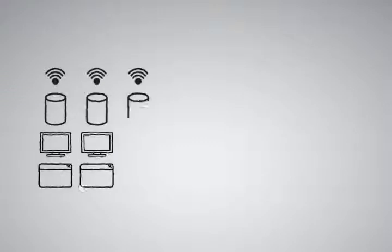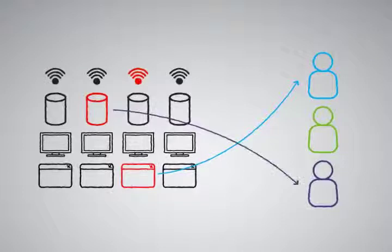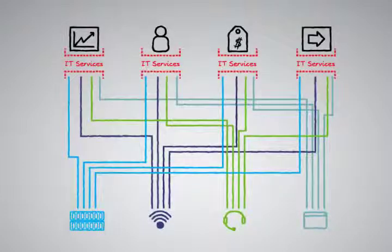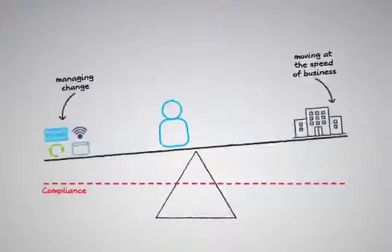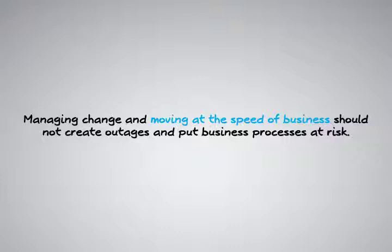App Manager, combined with Operations Center and its included integration modules, enables you to quickly create role-based views of your IT infrastructure and services that will alert the right people and prioritize event responses based on the actual business impact. Now let's look into another common problem found in many of today's organizations with complex integrated systems and IT infrastructures. This size and complexity is also coupled with intense change — components are being added or modified constantly. It turns out that these planned changes are the single biggest cause of outages at most companies. It is very difficult to keep up with the demands of the business while staying in compliance with policies for change control. Managing change and moving at the speed of business should not create outages and put your business processes at risk.